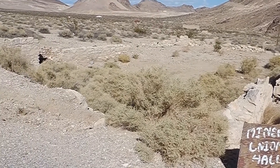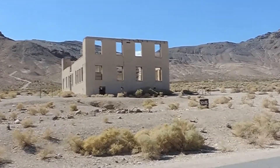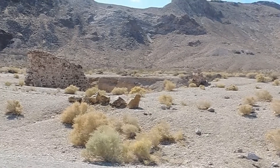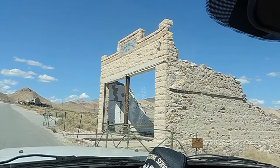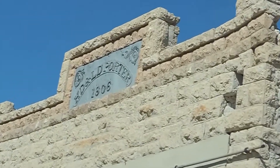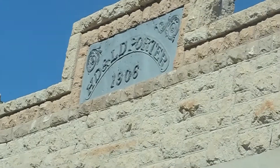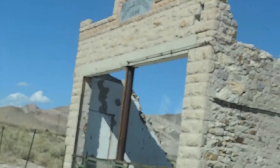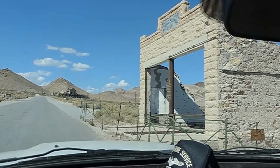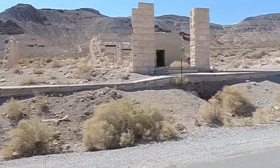This foundation here was the Miner's Union Hall, and that's what's left of the school. Not sure what this is, but there at the top it says HD and LD Porter, 1906. Might have been a bank. Hard to believe 100 years later things can just be gone like that. Here's something across the street that might have been a bank.